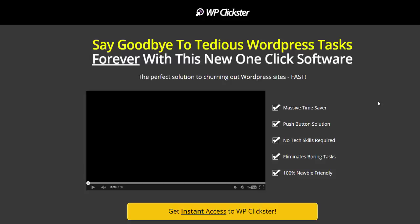I'm just gonna read it here for you. Say goodbye to tedious WordPress tasks forever with this new one-click software. The perfect solution to churning out WordPress sites fast. Massive time saver, push-button solution, no tech skills required, eliminates boring tasks, 100% newbie friendly.